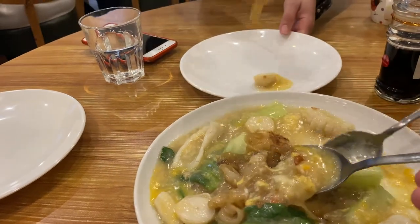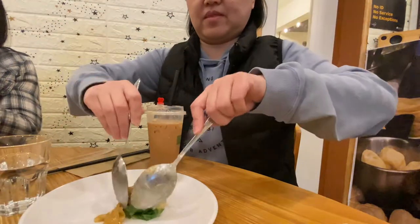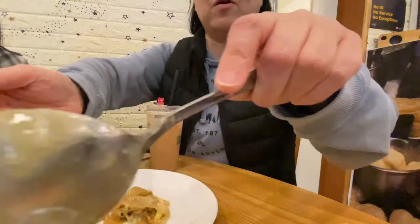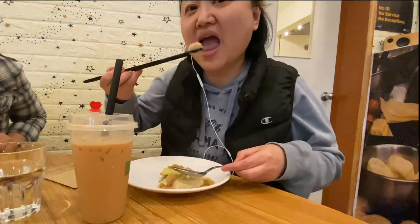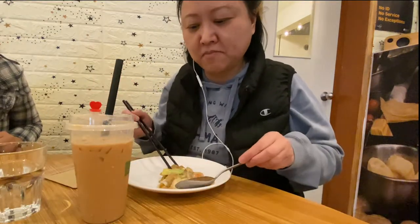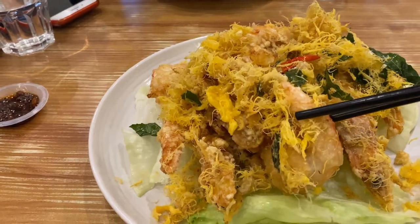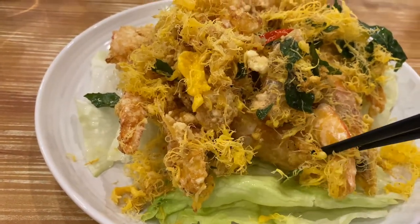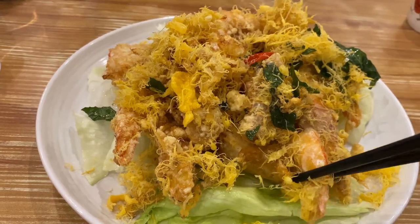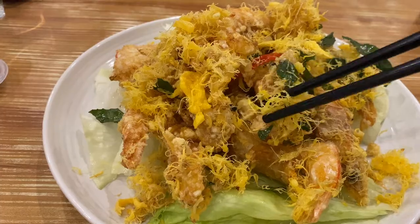Look at the hor fun — it's so soft and the gravy is very nice. If you don't want to eat main dishes, you can come here just to have a plate of hor fun with milk tea. The butter prawn is deep-fried. Look at how nice it is — the flavor is pretty mild, so you should have the butter prawn first before eating the chili crab.